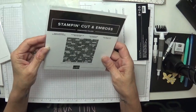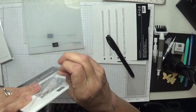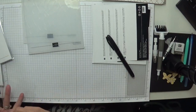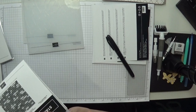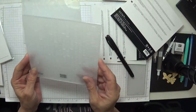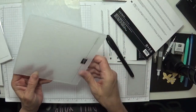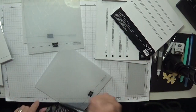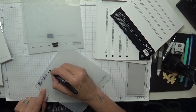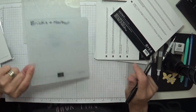Then we've got the Bricks and Mortar embossing folder. Oh I like it, I like it a lot! Oh nice — Bricks and Mortar.